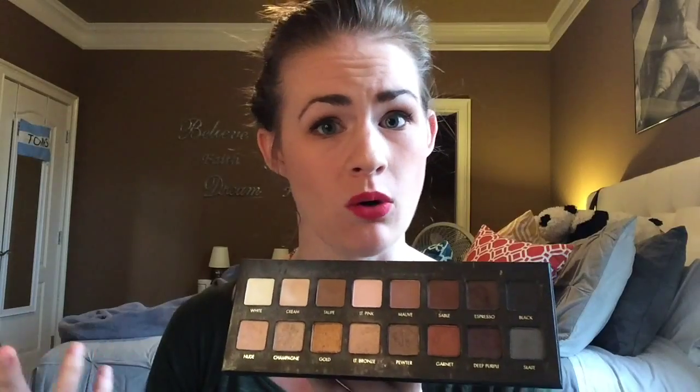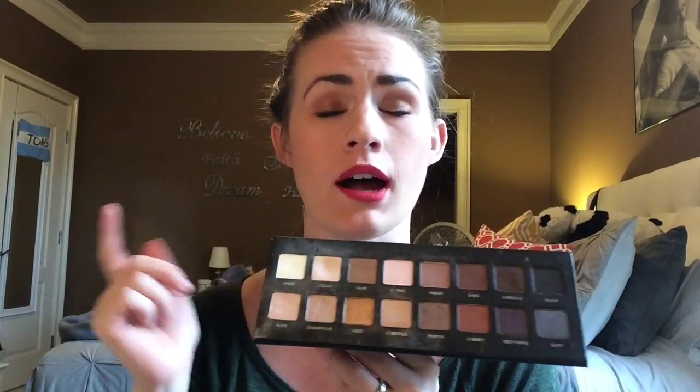I cannot sing this palette's praises enough. If you're wondering whether to get a high-end palette and you're on the fence between the Naked and the Lorac Pro, I would say go for the Lorac Pro. I've had both and I would reach for this over the Naked palettes any day. It's also so travel-friendly — I've traveled with it several times since I got it and it's really easy to throw in a bag.